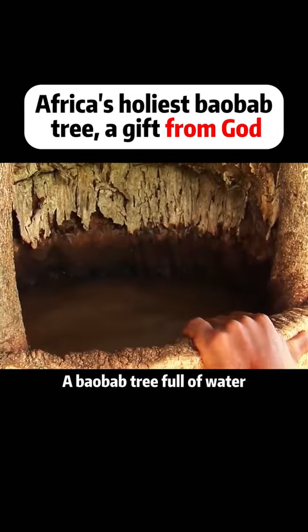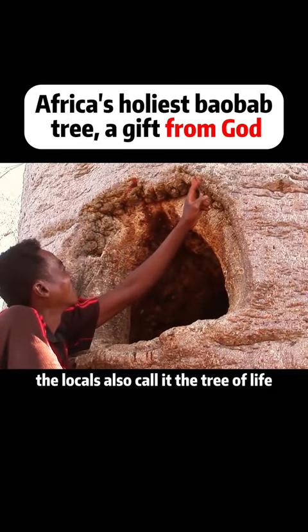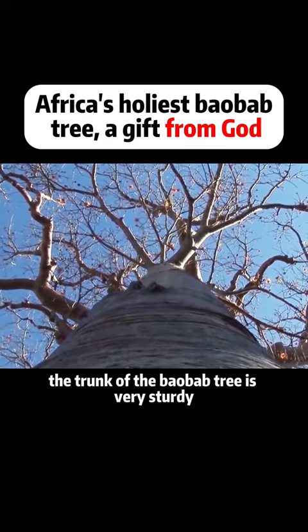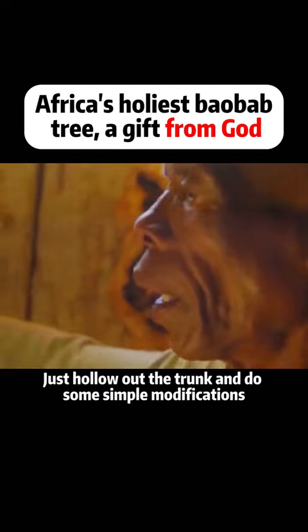A baobab tree full of water can provide nearby residents with a month of drinking water. Therefore, the locals also call it the tree of life. In addition, the trunk of the baobab tree is very sturdy — the locals even use it as a living house, just by hollowing out the trunk and doing some simple modifications.